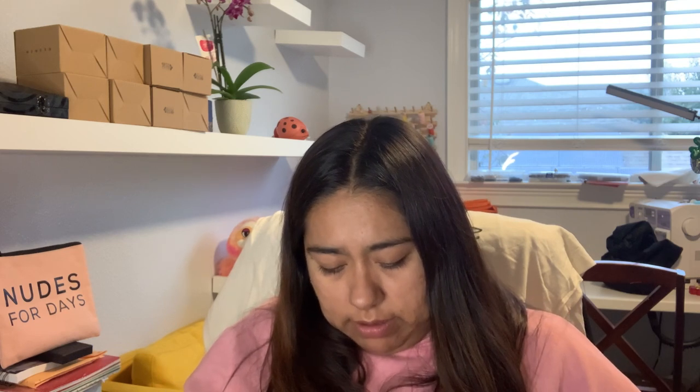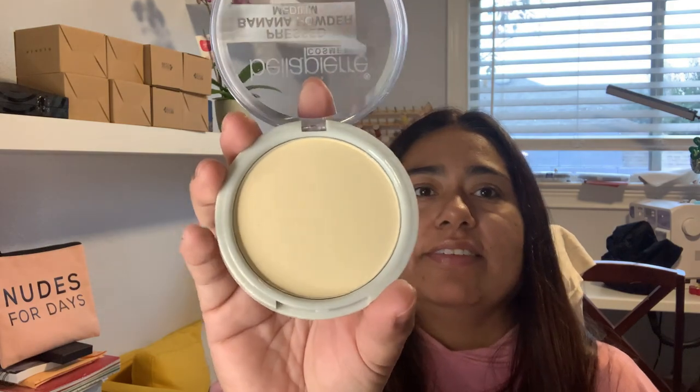And then the last thing in this one is the pressed banana powder in medium. The Bella Peer Cosmetics — same brand as the first box, but that one had the eyeshadows. This one has the pressed banana powder. It's a good amount, good size. It's supposed to be translucent.